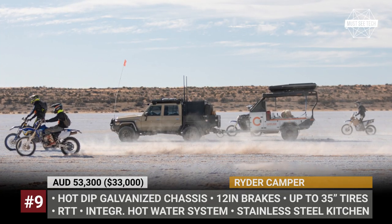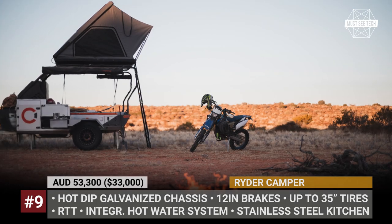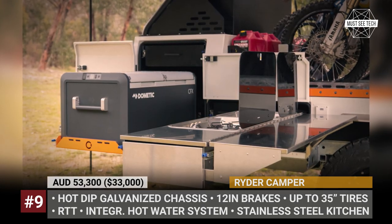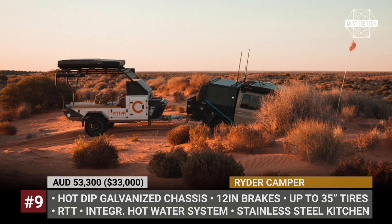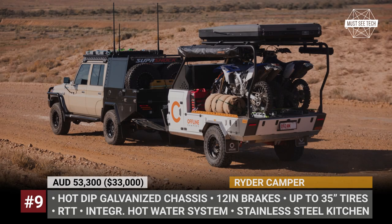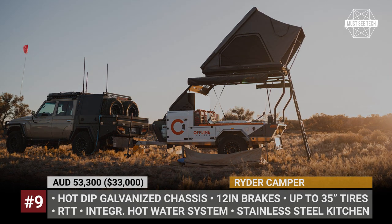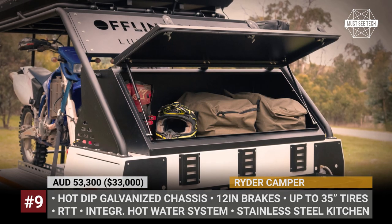Rider Camper. This new trailer by Offline Campers explores the idea of a base camp setup that is ideal for traveling the outback while also hauling dirt bikes. The Rider borrows elements from the company's Raker and Domino models, getting a stainless steel kitchen, a two-burner stove, and a fully integrated hot water system. This trailer is underpinned by a hot-dip galvanized chassis with twin-shock suspension, 12-inch brakes, and rugged tires up to 35 inches in diameter. In storage volume it is unmatched, reaching 2,500 liters. In addition to the main bike platform, you get two rear drawers, front-mounted cargo box, four LPG bottles, and a dedicated fresh water tank for up to 105 liters. Your electrical needs are handled by two AGM batteries and optional solar panels, while the tubular roof is fitted with a rooftop tent for sleeping.